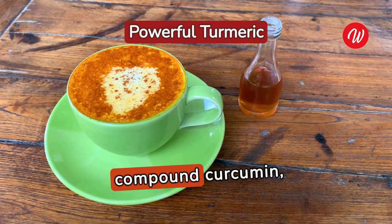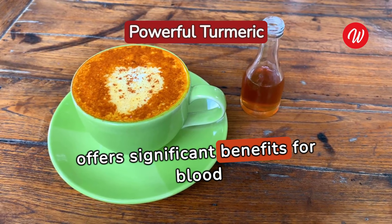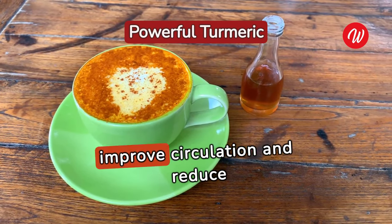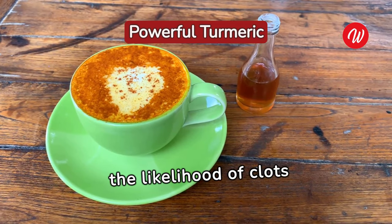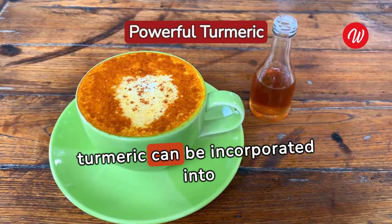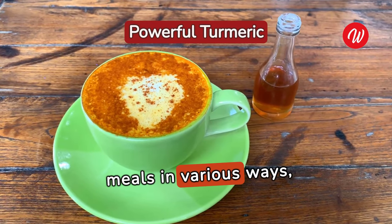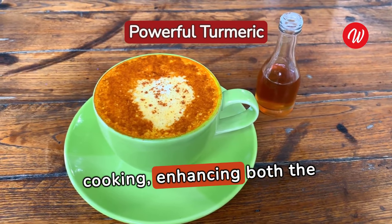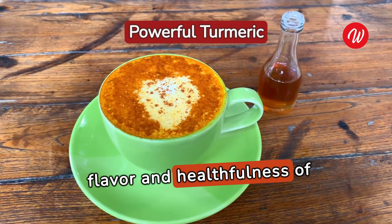Turmeric, with its active compound curcumin, offers significant benefits for blood clot prevention. Curcumin is known to improve circulation and reduce the likelihood of clots forming. To maximize its benefits, turmeric can be incorporated into meals in various ways, from golden milk to being used as a spice in cooking, enhancing both the flavor and healthfulness of dishes.